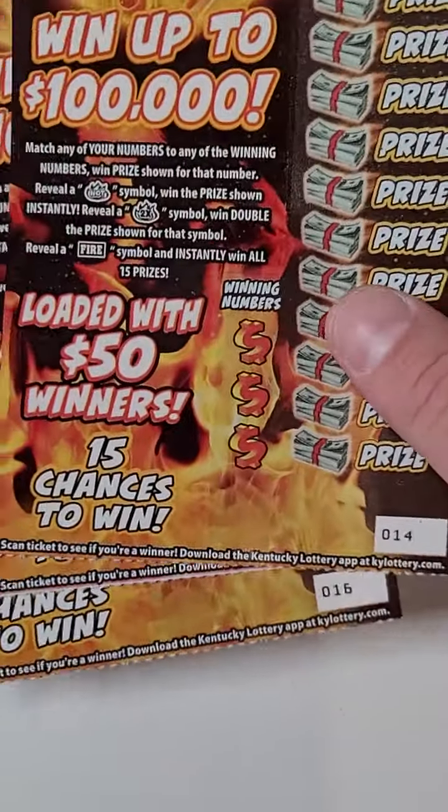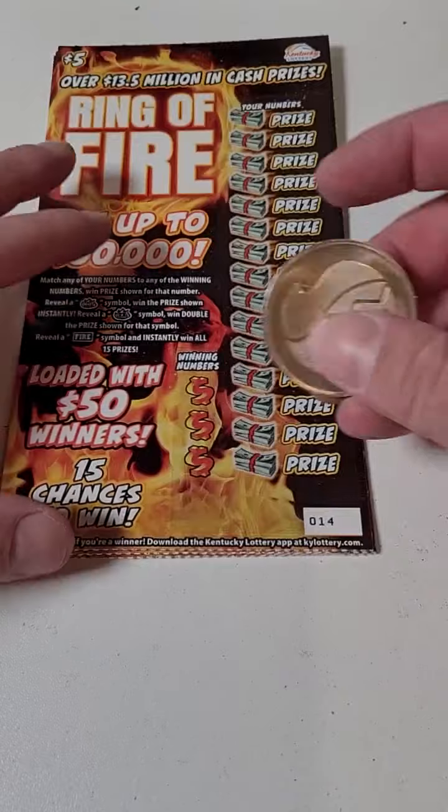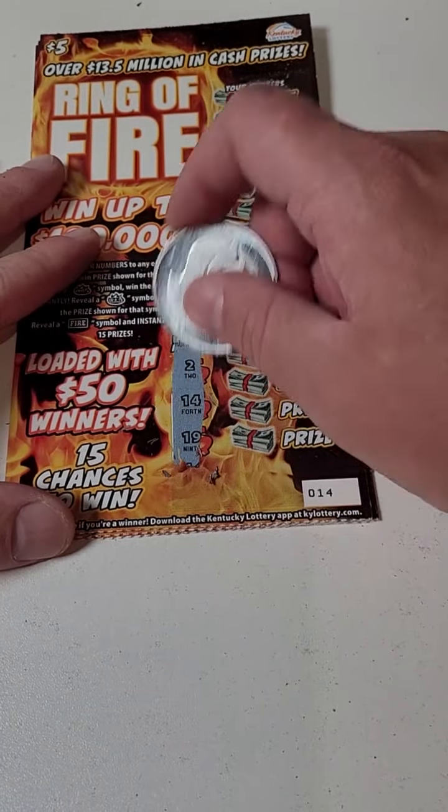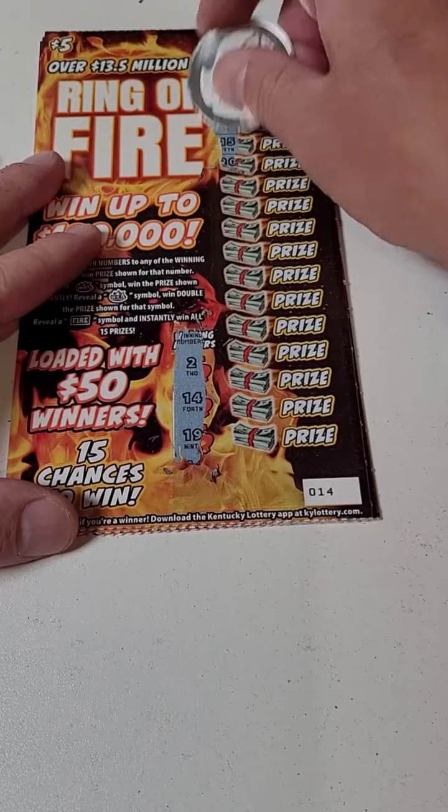Welcome back for another Lottery Ticket Scratch-Off video. We got the Ring of Fire lottery tickets, top prize up to $100,000. These tickets go pretty quick. Looking for 2, 14, or 19, or any winning symbols, of course.